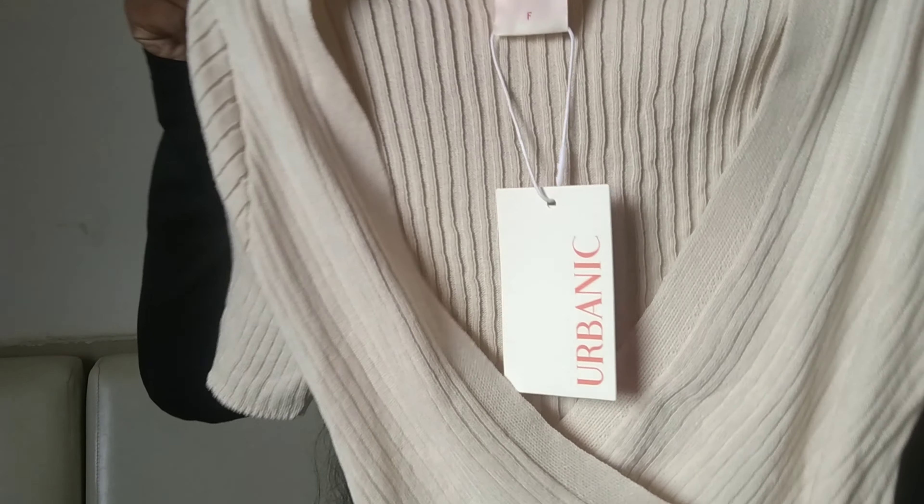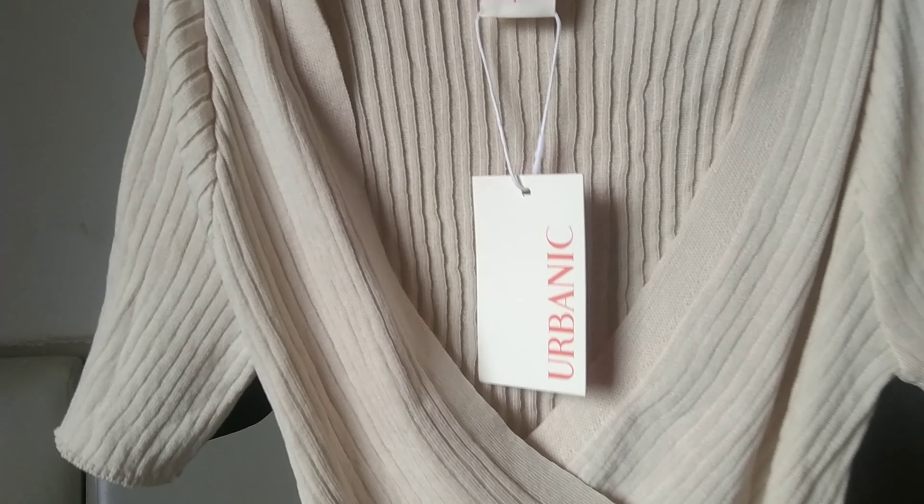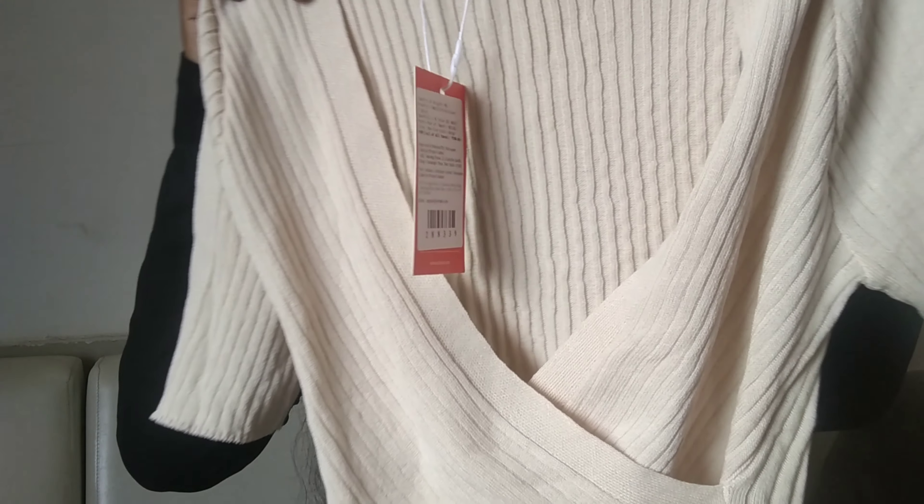Next is this ribbed wrap top. The material is polyester. I love the color and it has a deep neck. Other than that, this top is beautiful.